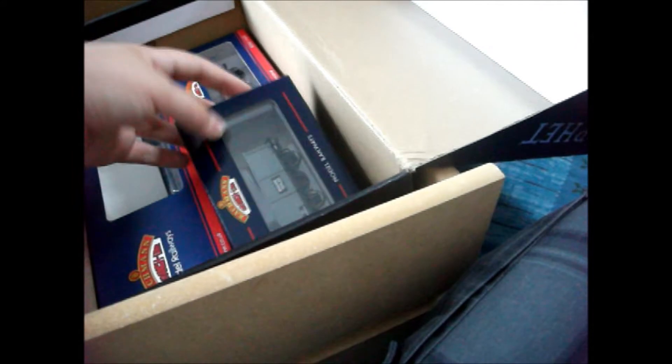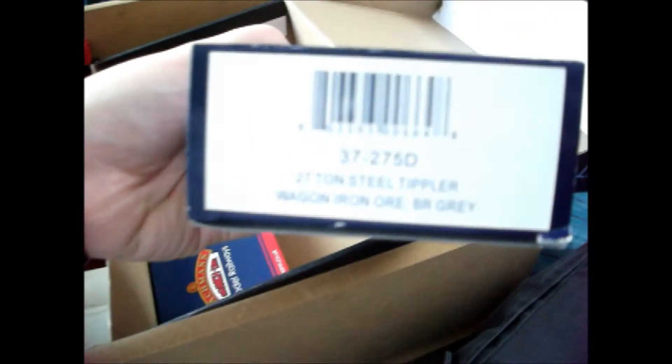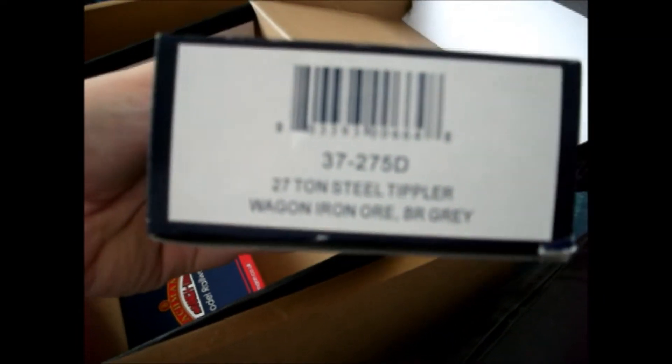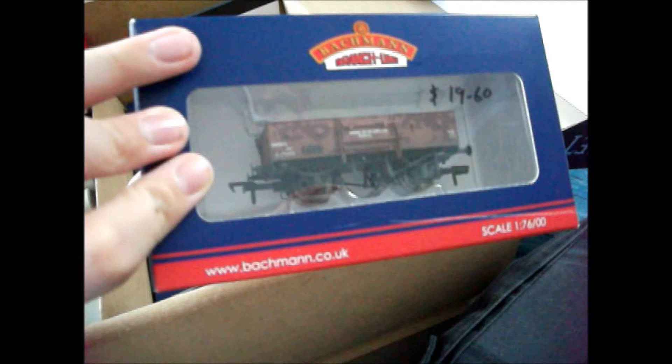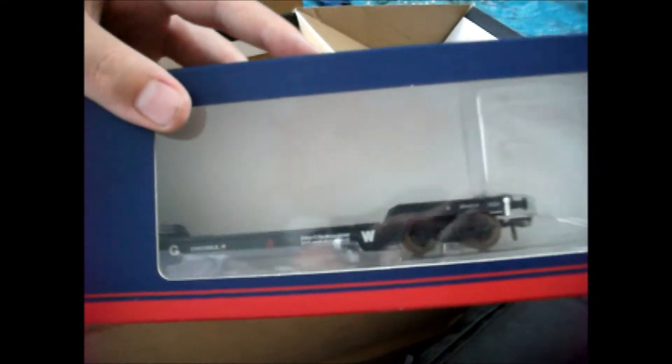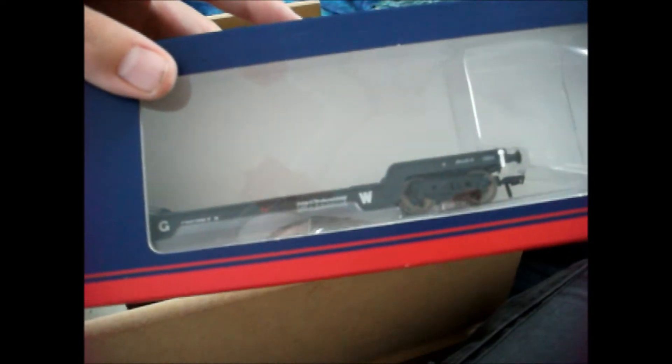These are all the Barkman wagons I have. This iron ore tipler - very nice. Got this high-sided bar wagon - very nice, again weathered, beautiful. Got this GWR well wagon - that's pretty nice.